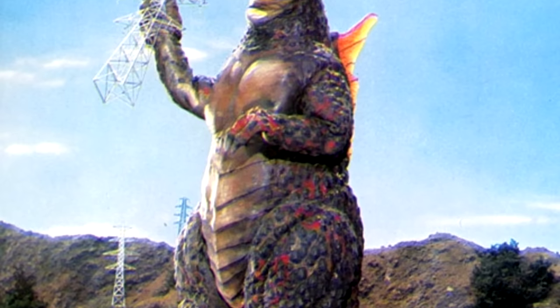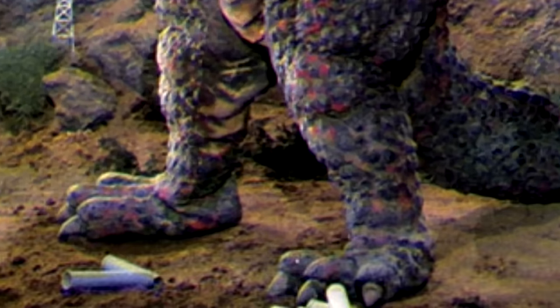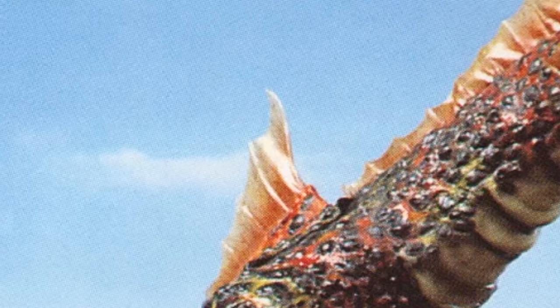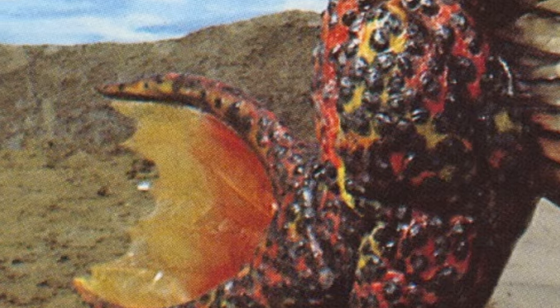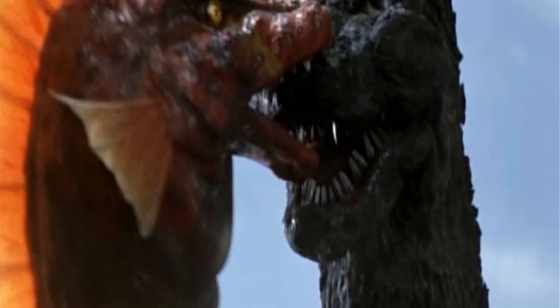TITANOSAURUS is primarily red with bulbous brown spots covering its body. It has three toes on each foot and three fingers on each hand. TITANOSAURUS also sports yellow and orange fins on its head and back, and another fan-like fin on its tail that it can open and close at will, as well as two smaller fins on the side of its head. TITANOSAURUS has a long snout, small yellow eyes with slit pupils, and a pair of antennae on its head.